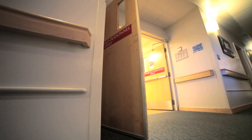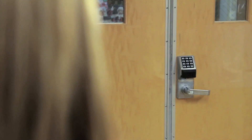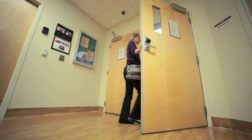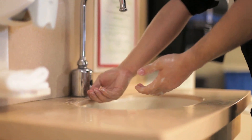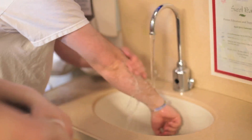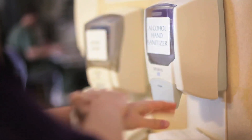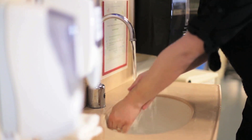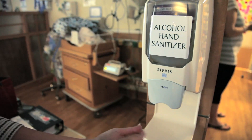Access to the NICU is gained through these double doors. First, you will ring the bell to your left, then someone inside who can see you on the camera will buzz you in. The unit remains locked at all times for everyone's safety. Each time you enter the NICU, you and any visitors must wash your hands at the sink for three minutes from fingertip to elbow, then use the sanitizing gel after drying your hands. Infection prevention and control are taken very seriously in the NICU, so your assistance in making sure you and your visitors always wash is appreciated.